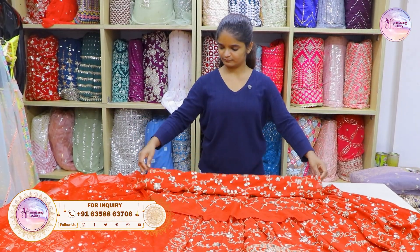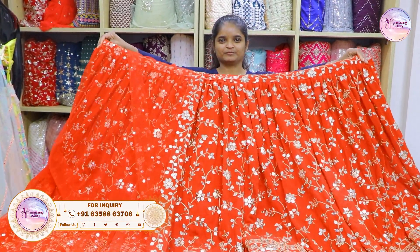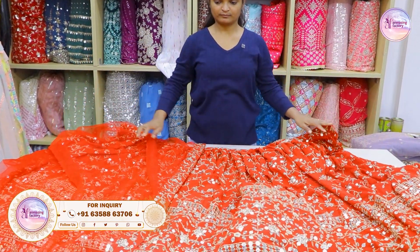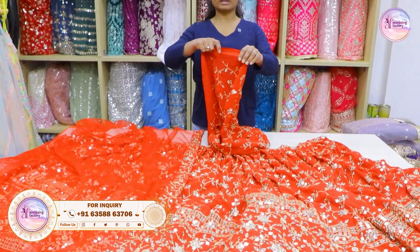Red color special collection is a very lightweight collection. We are going to talk about length and quality. What is the price of Kajal? 3199.